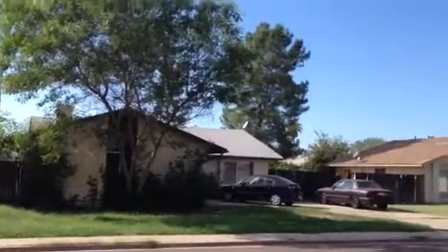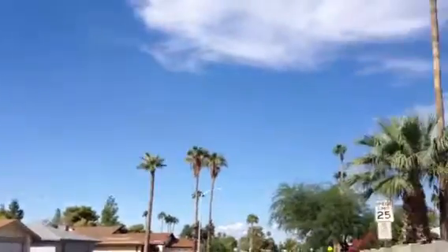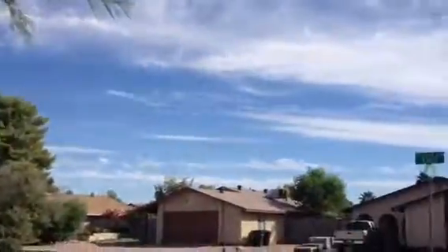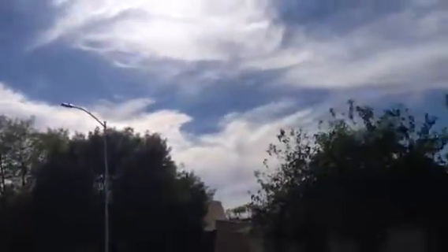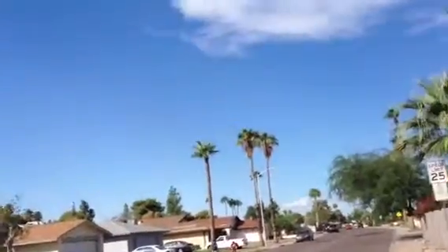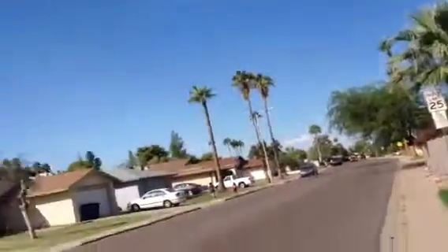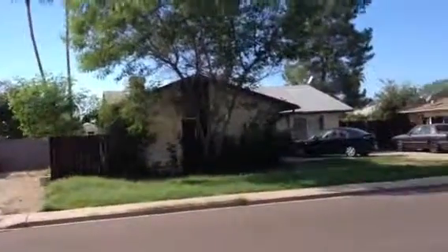The house is on a somewhat wide, busy street. Mostly modest homes, most of them seem to be in fairly good repair, but one house down from them there is an apartment complex. It's Dick at 930 South Valencia in Mesa, Arizona.